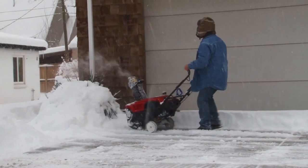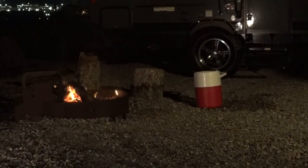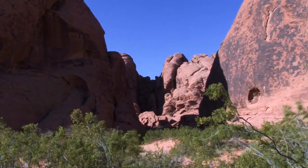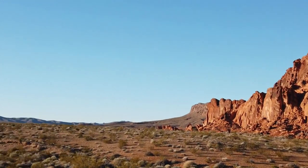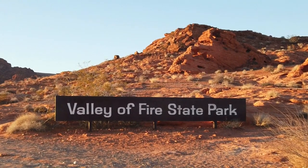It sure seems like someone pushed the pause button on spring this year with some of the weather we've been having lately. The mere thought of a warm fire in that bed of red embers sure seems enticing. Now imagine a whole state park surrounded by that crimson hue, filled with tales and adventure — and you've just described a retreat to the Valley of Fire.